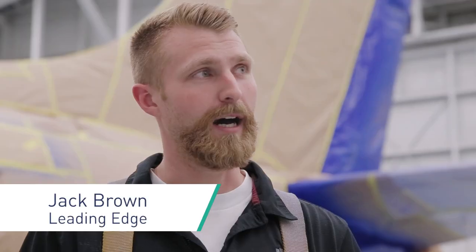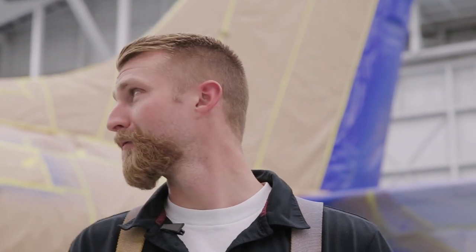My name is Jack Brown. I work for Leading Edge Aviation Services. I'm a project planner by day and WestJet Frozen livery project manager by night.